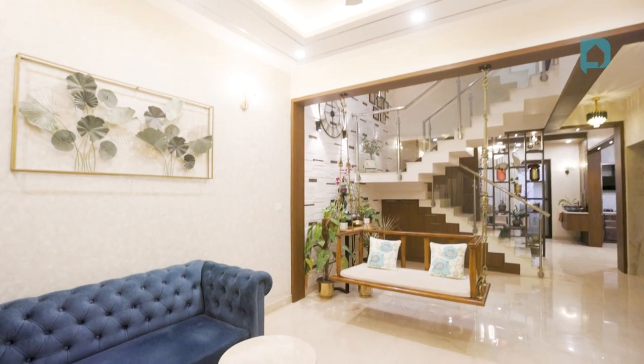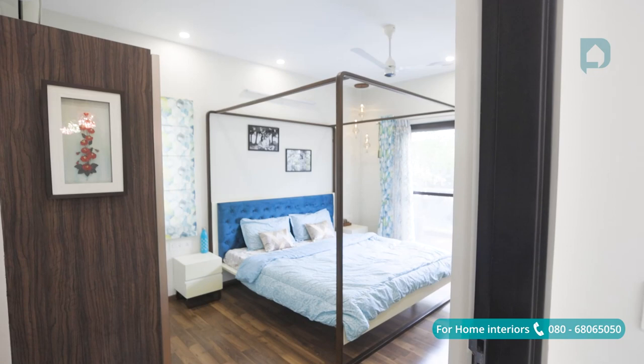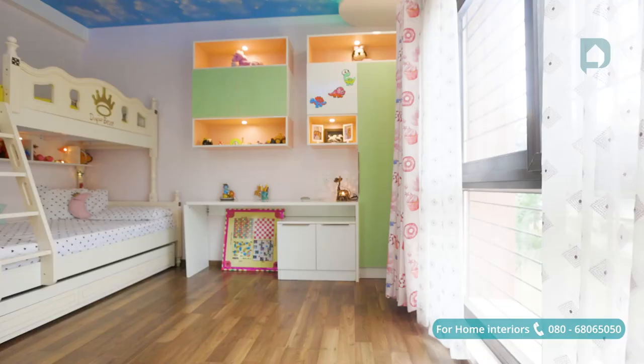Home — the spot of earth supremely blessed, a dearer sweeter spot than all the rest. Hello everyone, welcome back to Design Cafe Homes with yours truly, Ananya. Today we're here in this modern contemporary home in NVT Light Square, Bengaluru, done by our designer Danushri for a young and dynamic couple — Balaji, Shilpa, their parents, and their bubbly daughter Janavi.